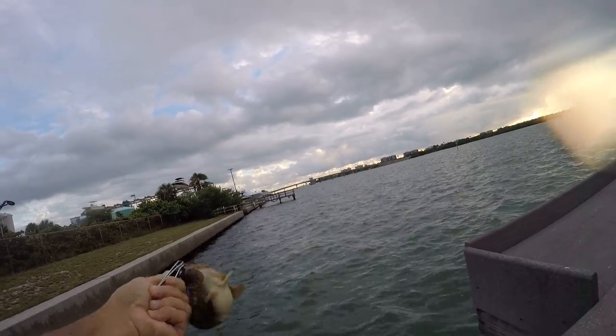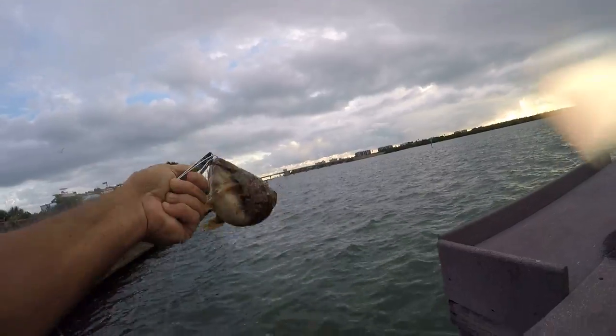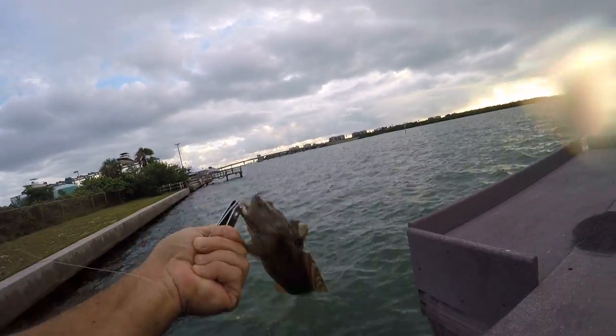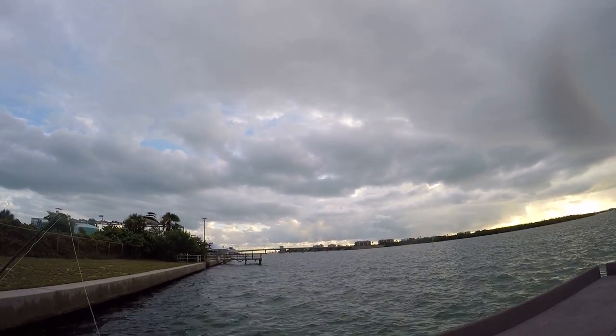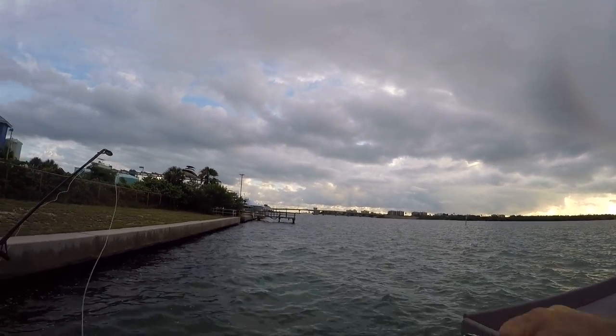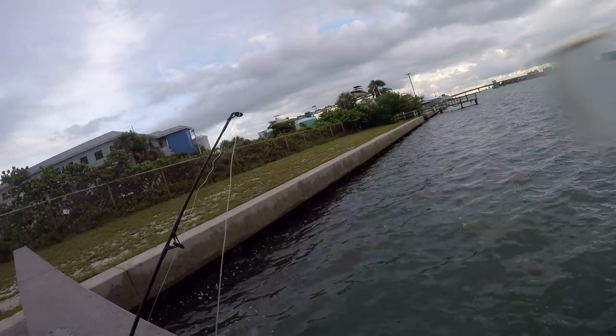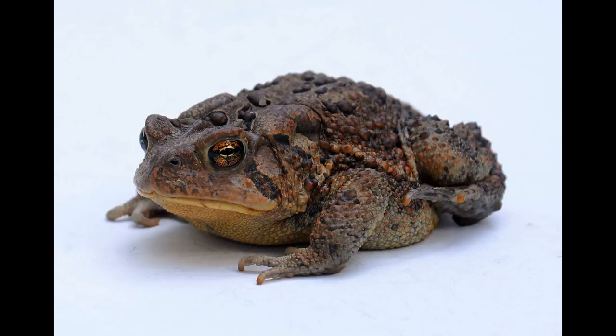Using hook snippers to get him off of there. He's almost off. It's not working very well. Come on, get off of there. There we go! Thanks for the catch, dude.